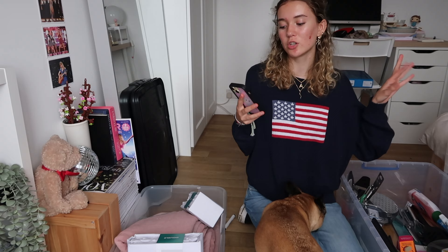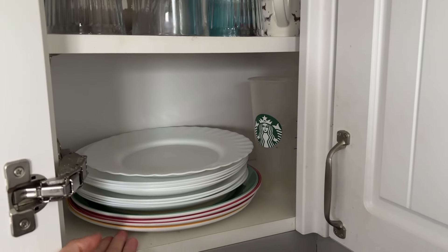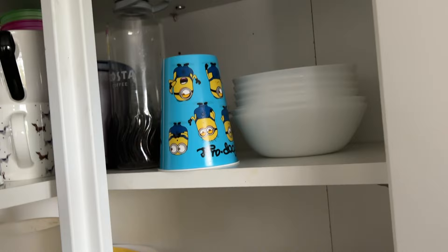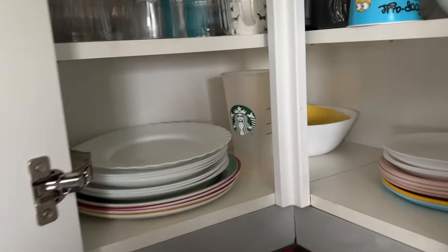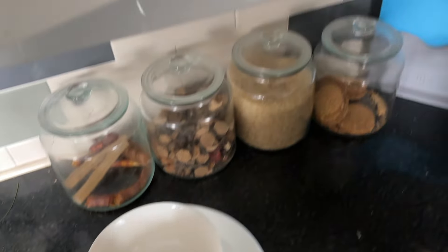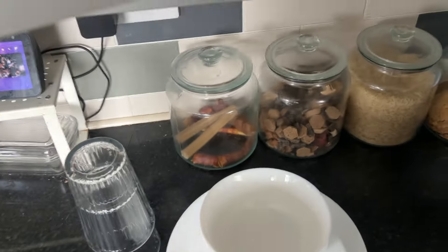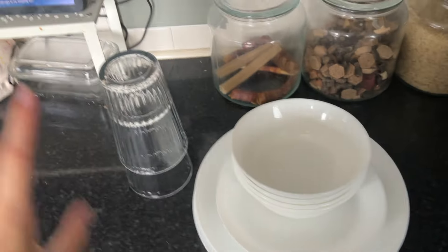I'm going to get two to four big plates, two to four side plates, two to four bowls, two drinking glasses, and two mugs. Our kitchen has plates and bowls and cups coming out of our ears, so I'm going to take four big plates, four bowls, two cups, and buy a cute mug since I don't really use mugs but it'll be nice to have.